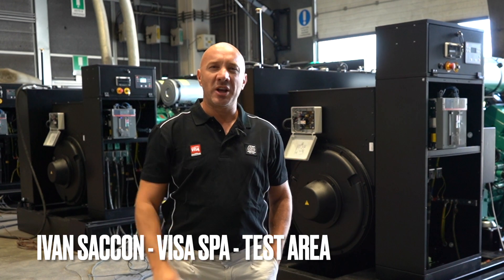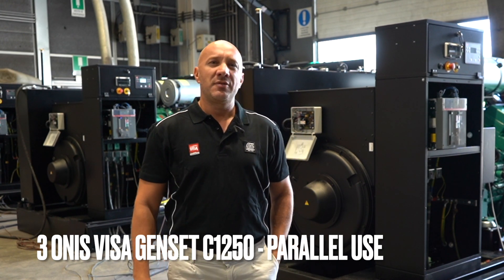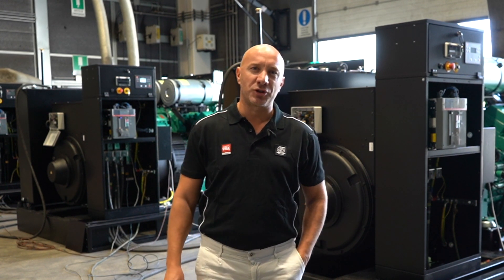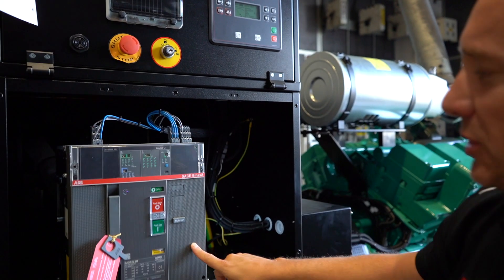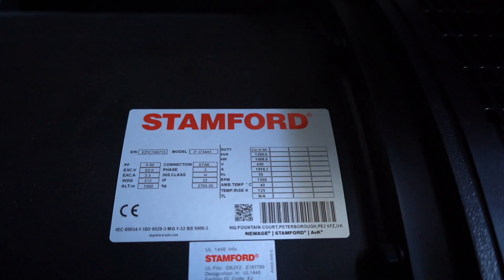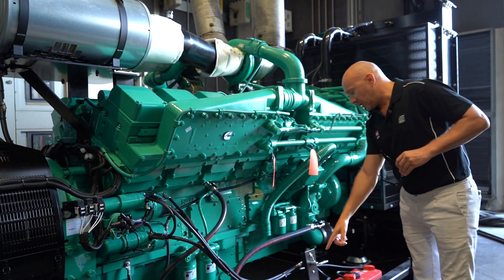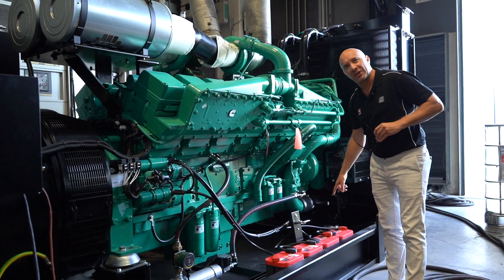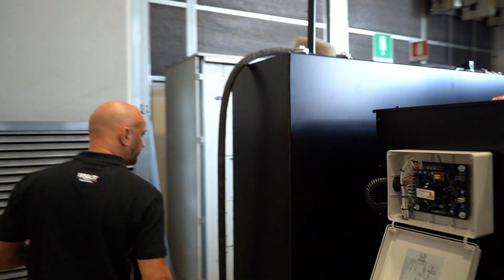Good morning, this is Ivan, and welcome again to our visa testing facility. Today we're testing three Cummins 1250 units that will go to Russia to one of our clients, who will install them in an oil extraction site. Let's take a closer look at the units: InSync 200 controller, 2000 amp ABB circuit breaker, PI 734A alternator, KTA 50 G3 engine, engine heater, four battery packs — Optima 50 amp hours — and on the other side, a 900-liter fuel tank. Let's go now with the test.